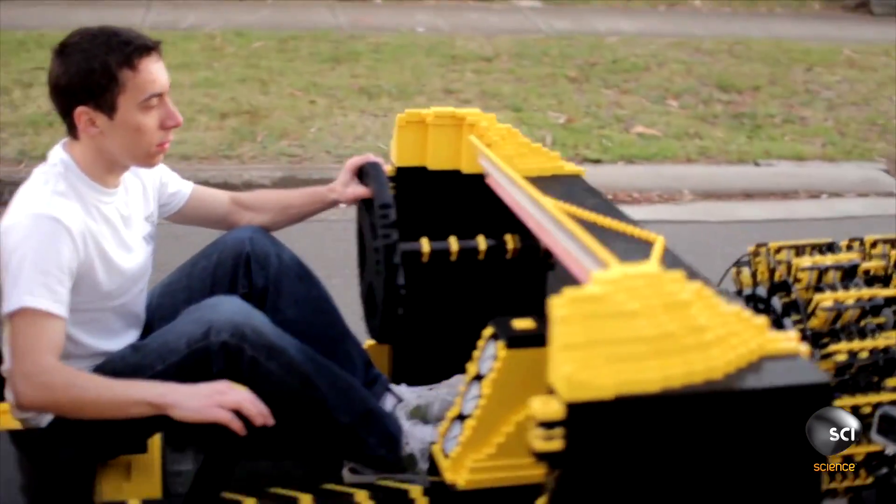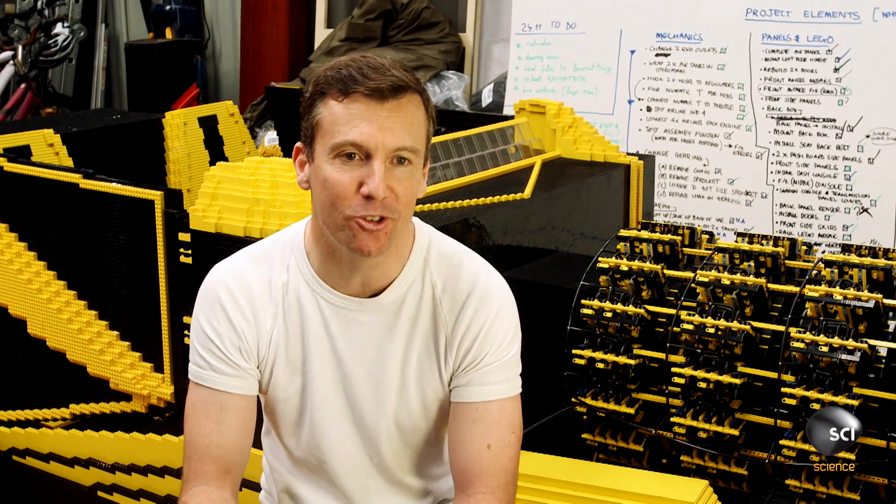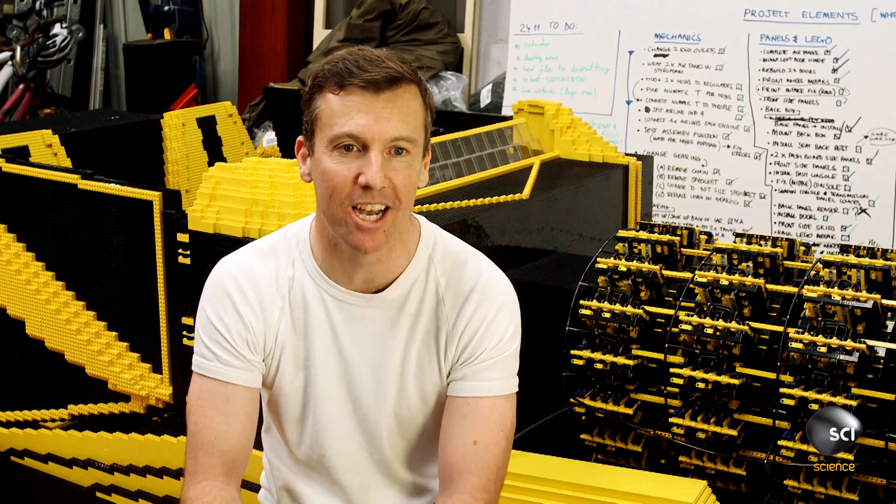Comfort is not one of its strong points. The steering wheel is very uncomfortable to hold, the seats are horrible, and it's a bit of a bumpy ride. But hey, it's not every day you can drive a car down the road that's actually made of LEGO.